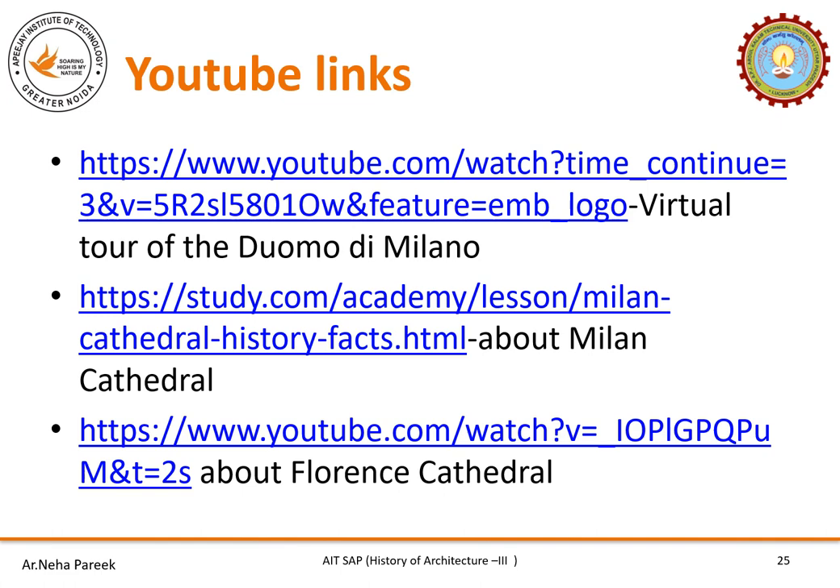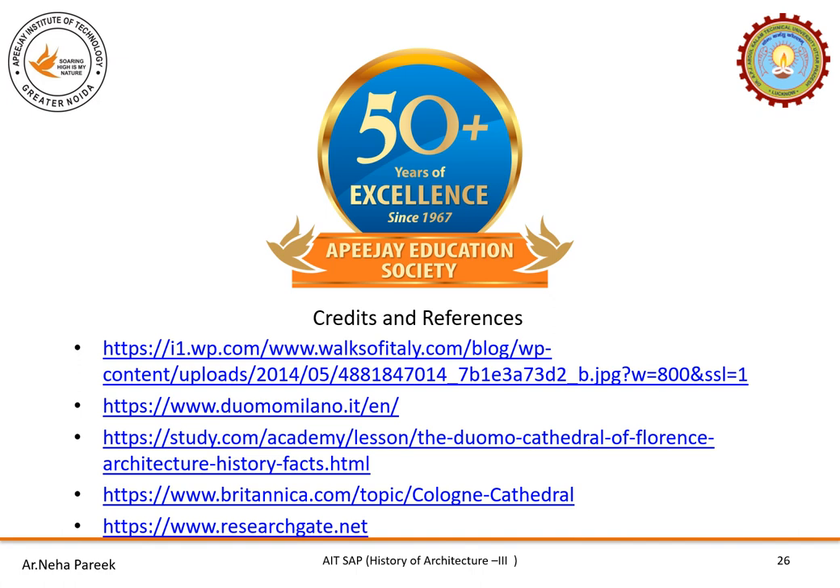There are YouTube links and reference materials mentioned in the PPT for your benefit. Please feel free to call, drop a mail, or ping on WhatsApp or Google Classroom. Please don't delay your assignment — complete them on time. See you next week when we are going to discuss Renaissance. Don't miss your lecture next week at the same time. Stay home, stay healthy. Thank you. Bye.